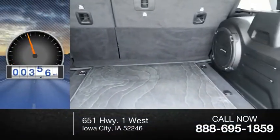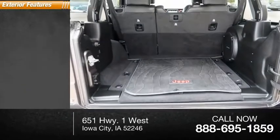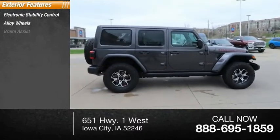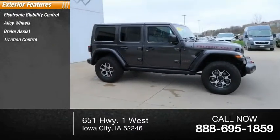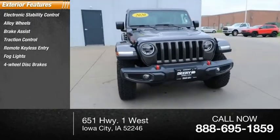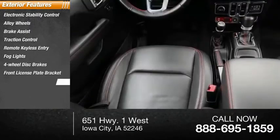This vehicle has less than 15,000 miles. Here are some of this vehicle's great options: electronic stability control, alloy wheels, brake assist, traction control, remote keyless entry, fog lights, four-wheel disc brakes, front license plate bracket, and speed control.